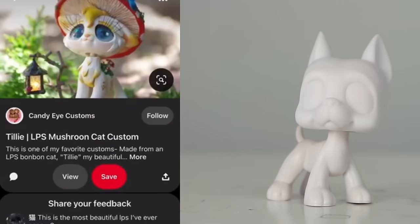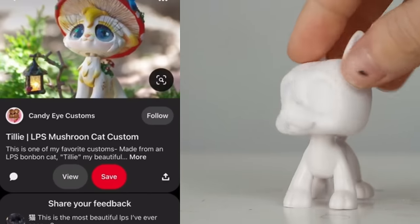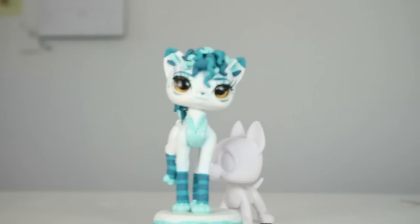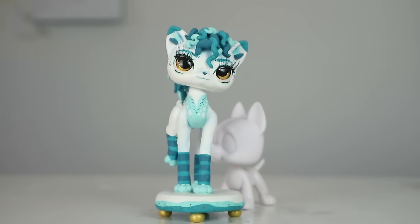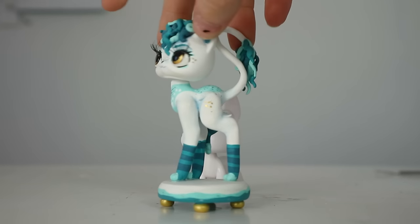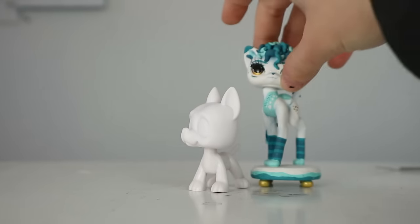Oh my gosh, it's Candy! I know this artist — she made me this beautiful custom. Let me show it — Beatrice, where are you my darling? Candy makes such beautiful customs. I already made a video unboxing Beatrice but she is gorgeous and I love her.